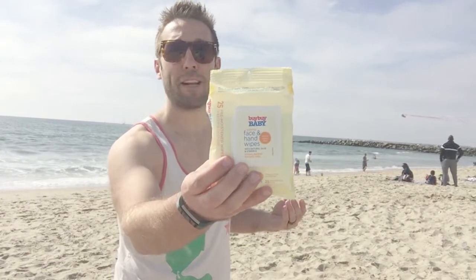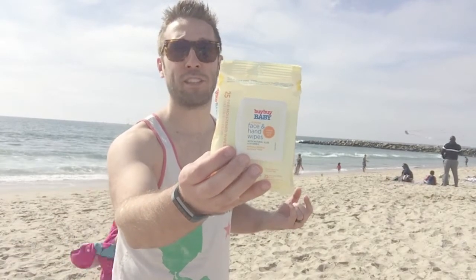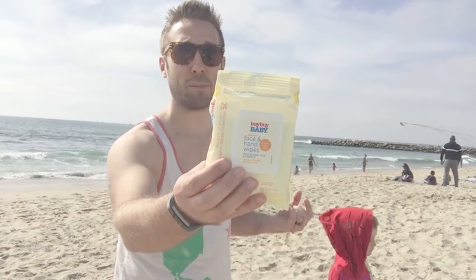Another life-saving product to use at the beach are face and hand wipes. They come in a couple of different brands, but you can use them right on the baby's skin — especially for sticky sand situations while you're at the pool or beach.